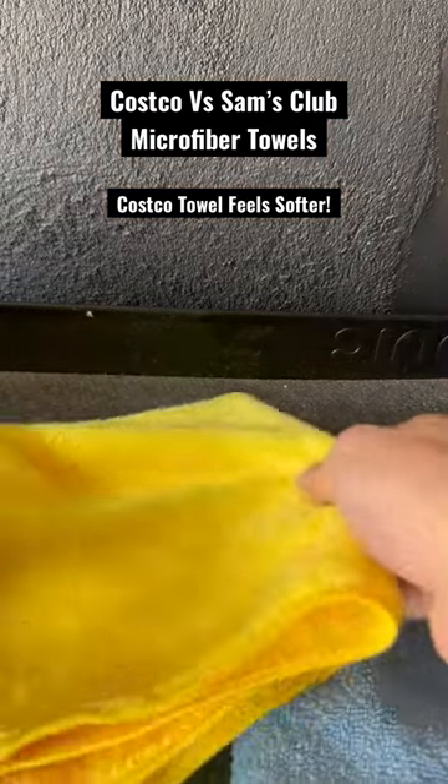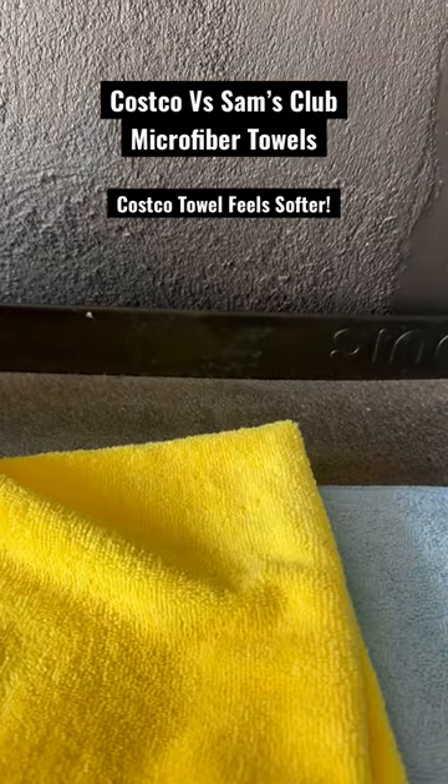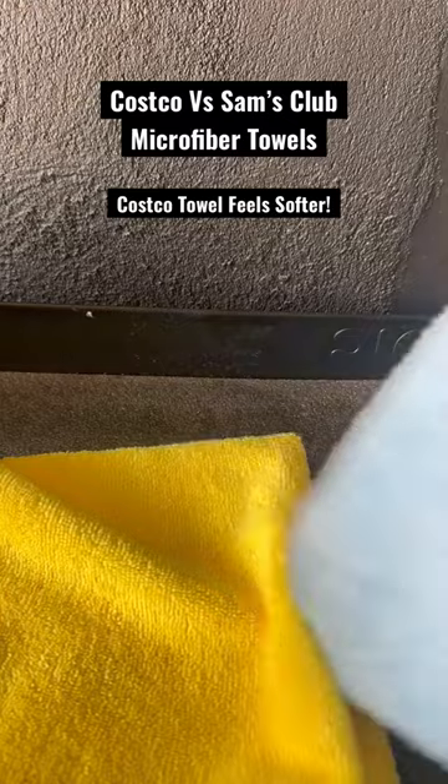Out of those two, I'll go with the higher quality one, which is the Kirkland microfiber towel over the Sam's Club.